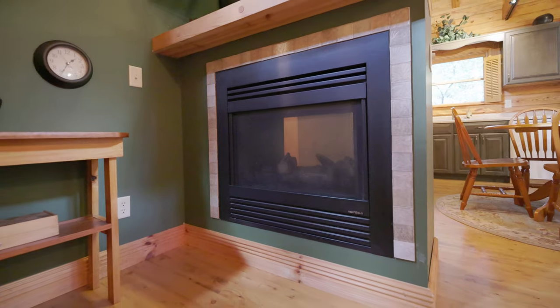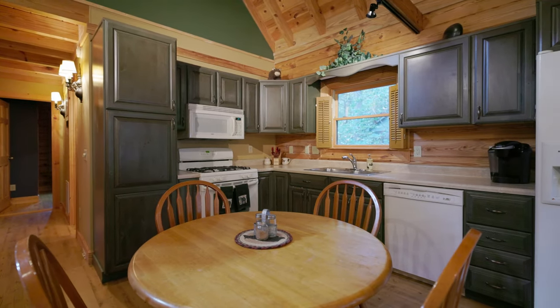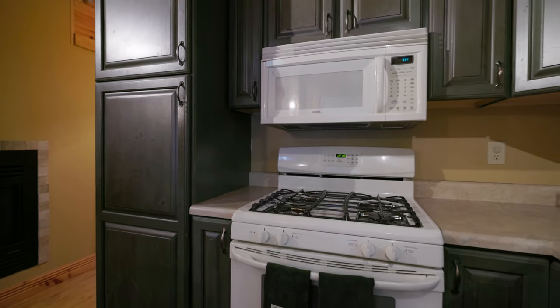This home is supplied year-round by propane so that you can relax in comfort with the heat pump and cook when needed despite power outages.